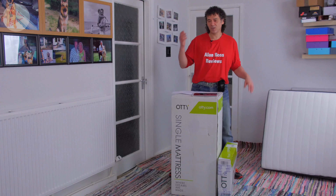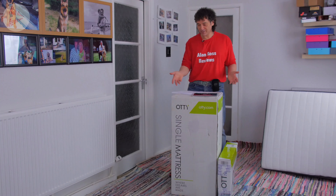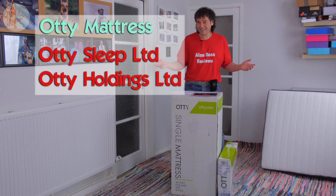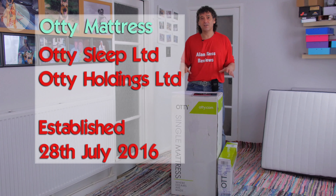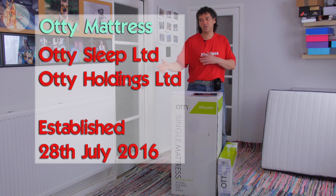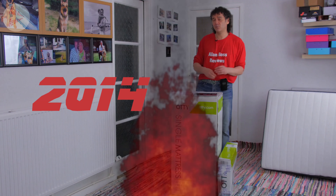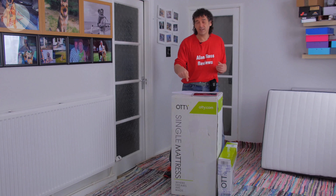This is my unboxing of the Otty mattress. Otty is a mattress that comes from a company called Otty Sleep, also known as Otty Holdings Limited. It's a company that was formed in July 2016, so it's kind of behind the others — but maybe that's a good thing. When the online explosion in mattresses happened in 2014, a couple of years later you've got a lot of companies entering what seemed to be an untapped huge market.